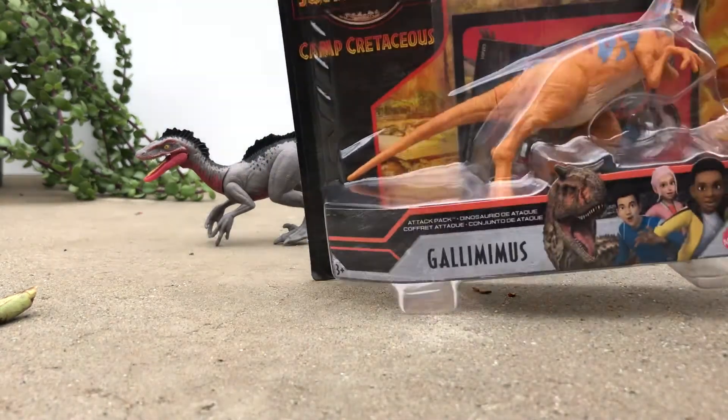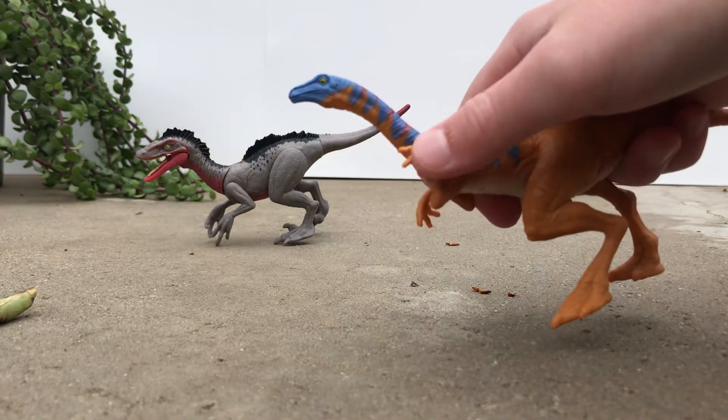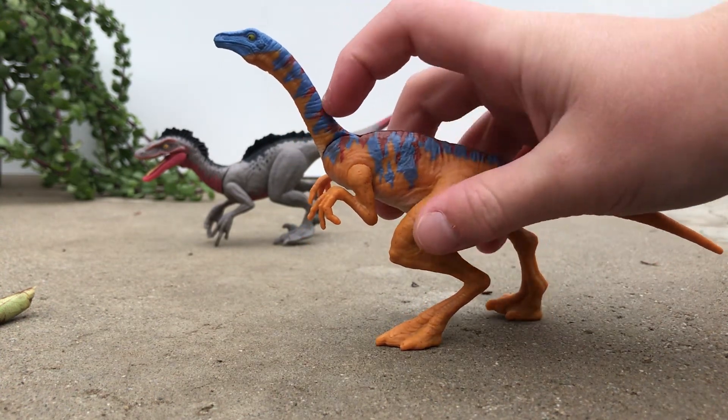Next we're moving on to the Gallimimus. Every Camp Cretaceous product comes with one of those little sticker books. Now, this figure is based off an old figure from around 1996.